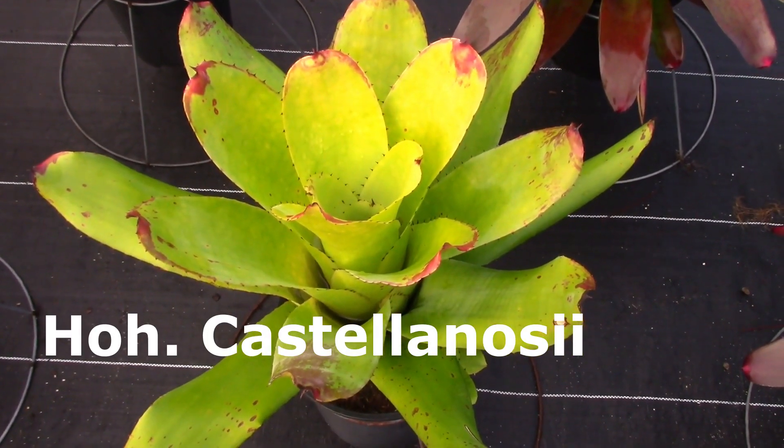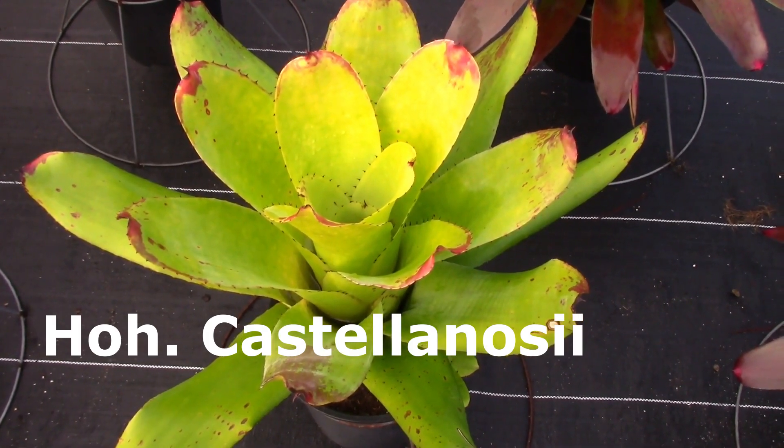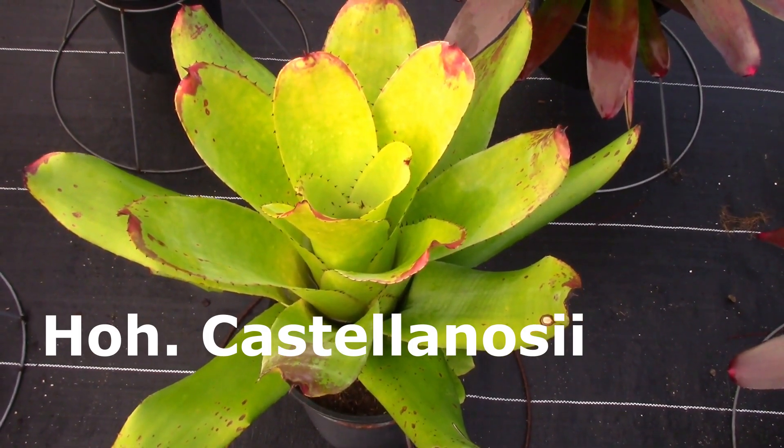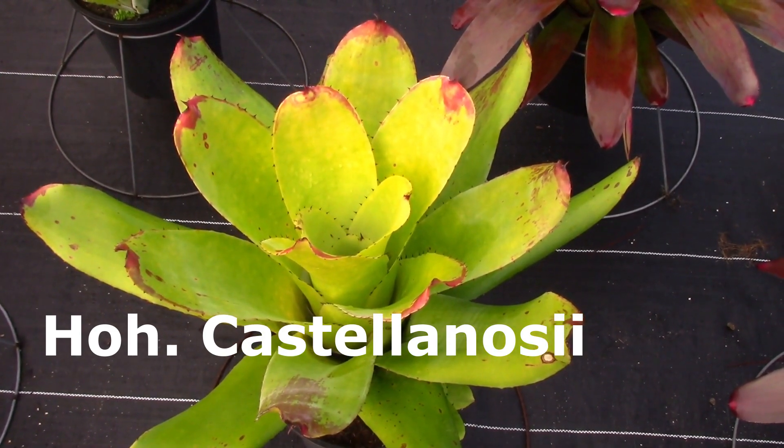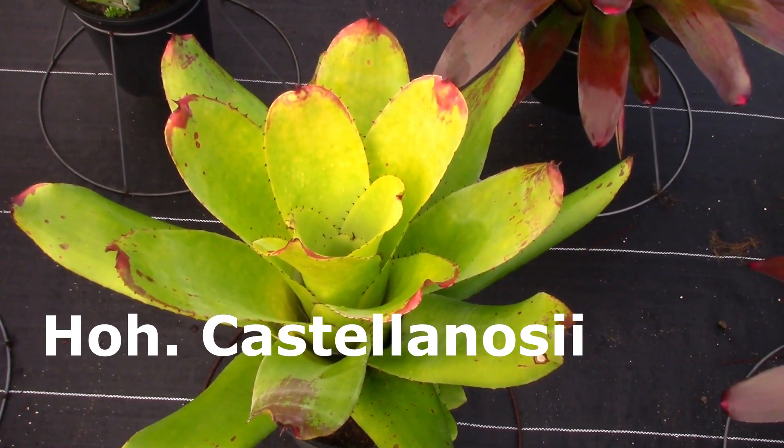This is Hohenbergia Castellanosii and it is really, really, really hardy. It will tolerate quite a bit of unfiltered sunlight even down here in southwest Florida.